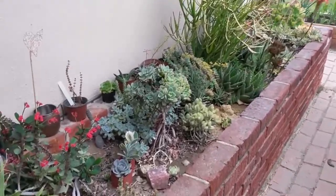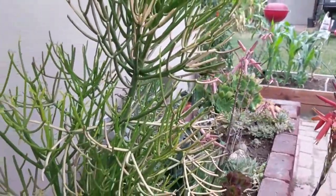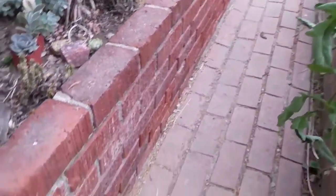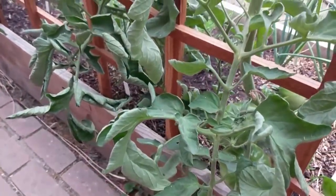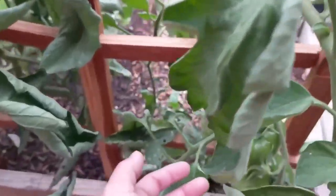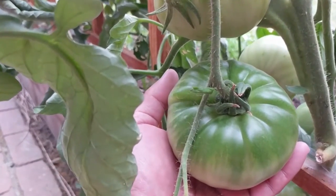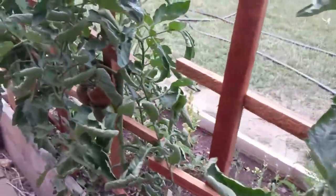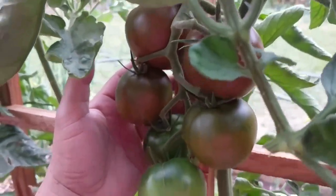In this pot we have moon and stars watermelon, Ha'ogen, dragon purple carrots — going to harvest these soon. This is a lock plant, cardamom, and turmeric.